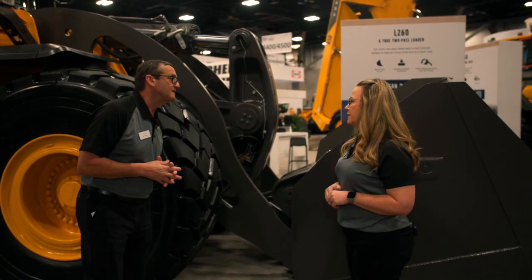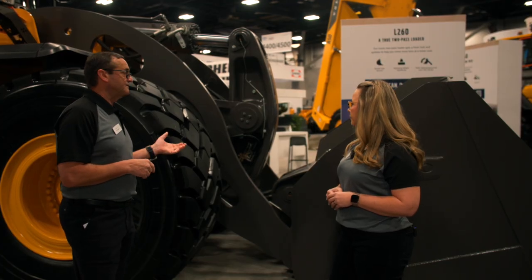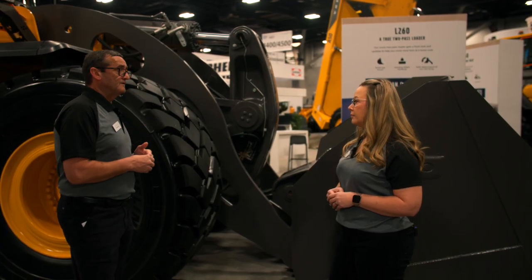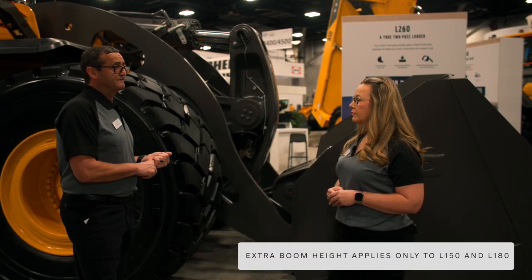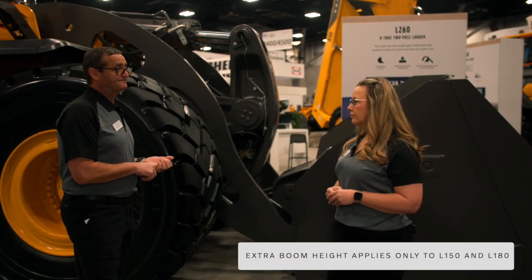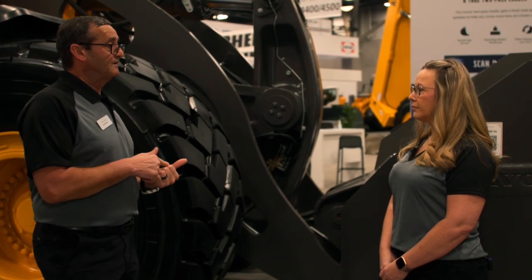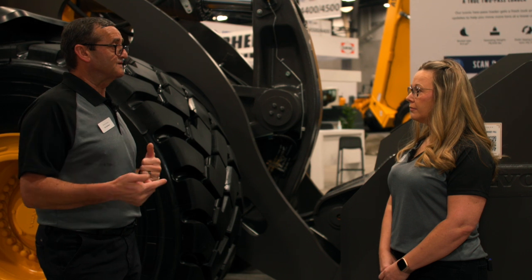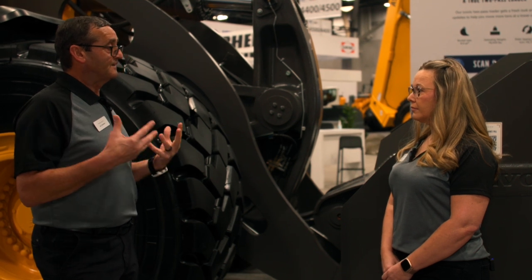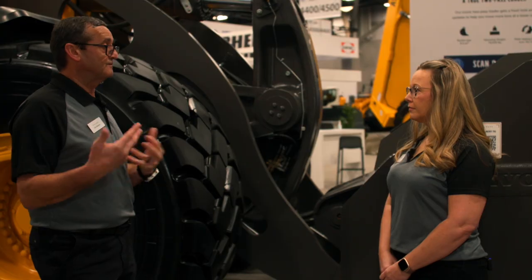What about the new dump height we have now? We introduced this back in November last year — we increased the length in the hydraulic lift cylinders and you get an extra 4.7 inches for the standard boom and 5.1 for the long boom. The hydraulic pump flow is now updated on the L150 and L180, going from 48 to 67, and from 57 to 67 gallons per minute. That increased hydraulic pump flow is going to reduce cycle times and increase productivity.